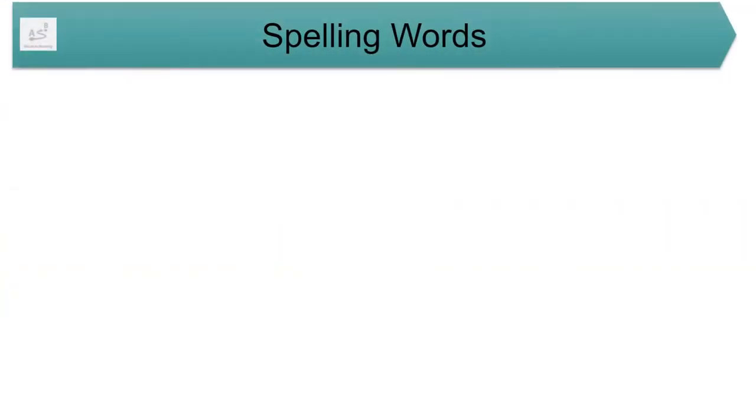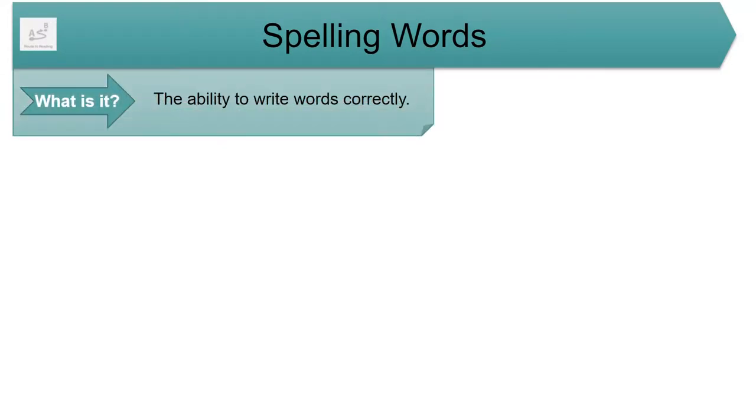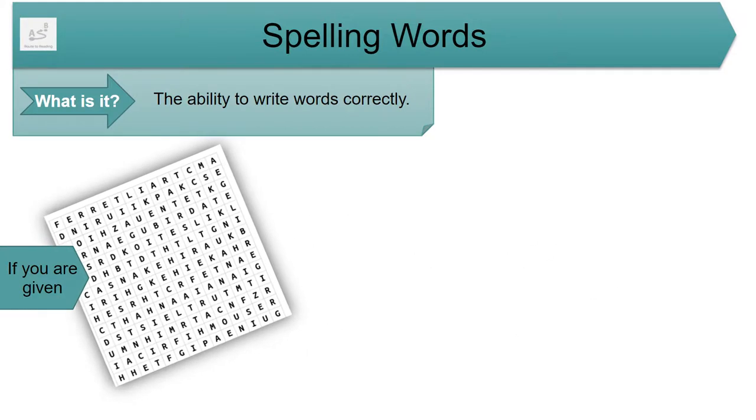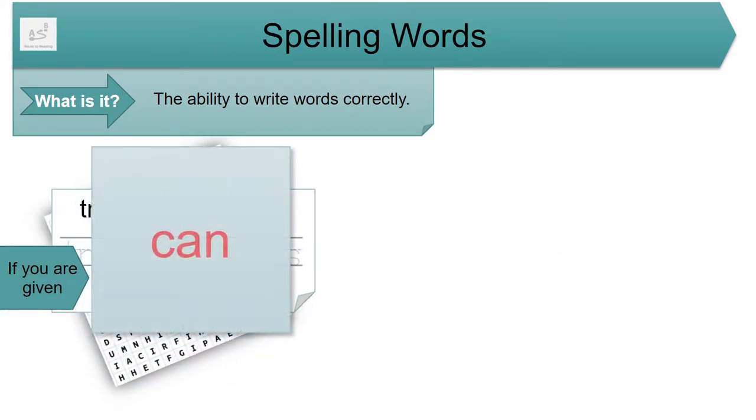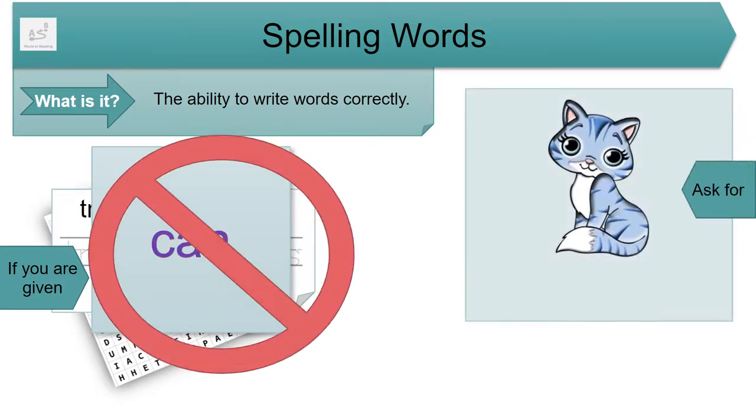Lastly, we have spelling words. What is it? The ability to write words correctly. If you are given strategies, tips, or activities focusing your child on memorizing letters or letter shapes to spell words — like word searches, tracing words, or rainbow writing — instead ask for strategies, tips, or activities focusing your child on saying and using letter-sound relationships and the right letter order to spell words.